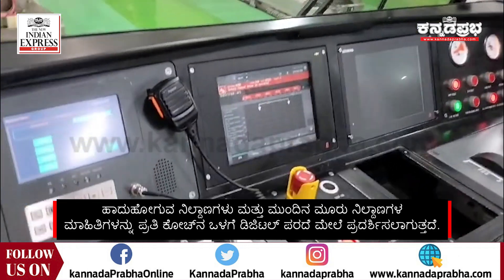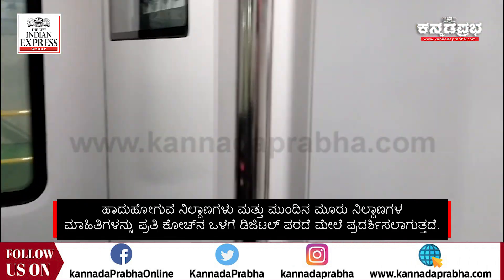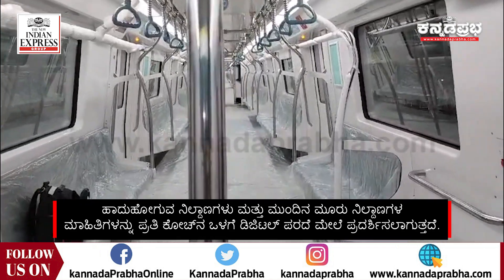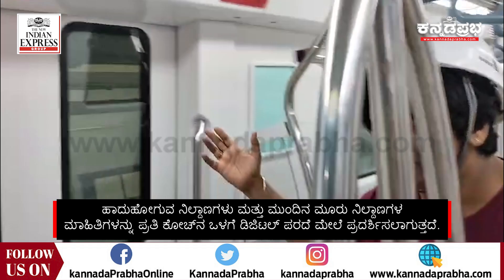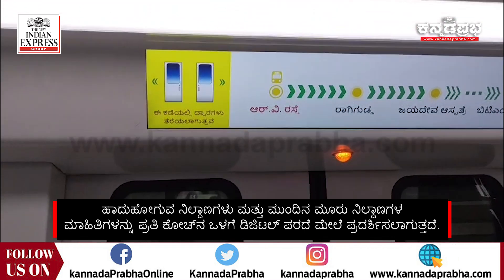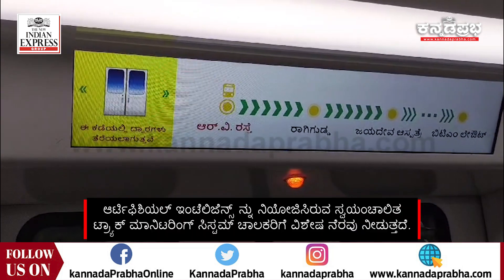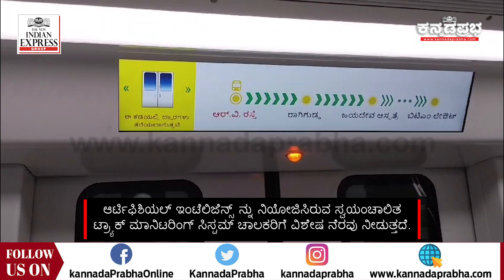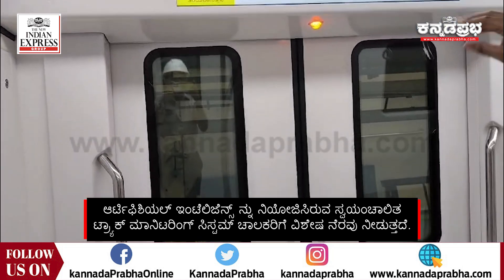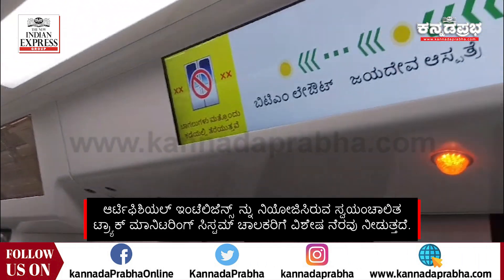This is how the interiors of the driverless train look. You have the digital display map here. An interesting aspect is that it also shows which side the door will open. We generally have announcements made — the train will open on the right or the left. Here you have the pictorial depiction of that. If you look at this side, the doors are not going to open on this side, and that is also being depicted.